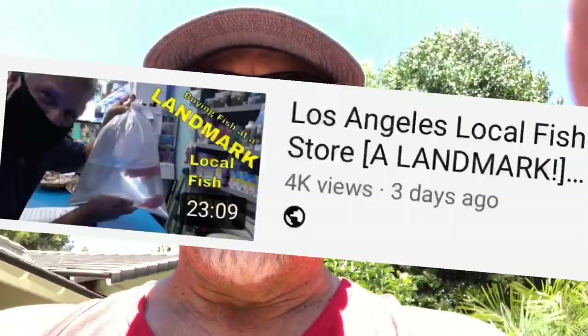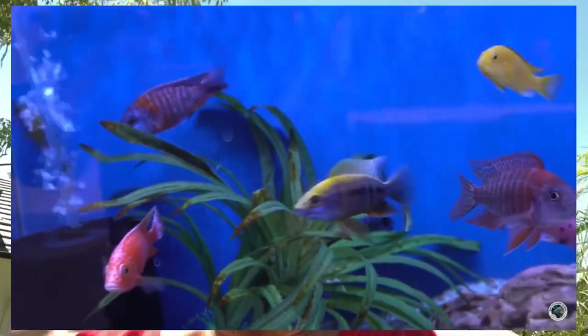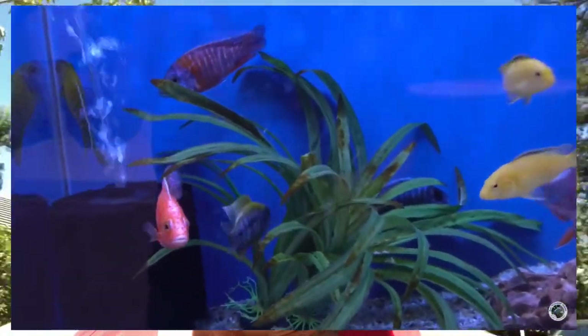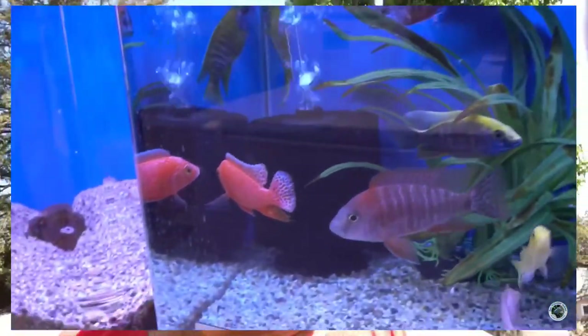Some of you saw that I picked up some fish over at Mark's Tropical Fish in that last video. I'll put a link up here in the corner. Some of you are probably wondering what I picked up — some of you got a clue from when I looked into one of his tanks. Let's take a look at what I actually picked up. They're all doing great, happy to report.